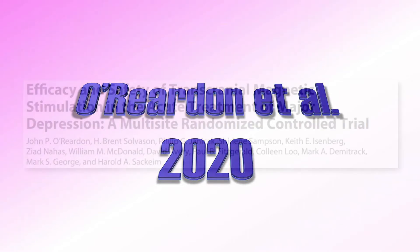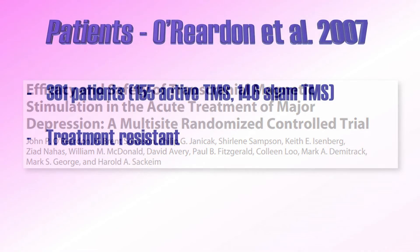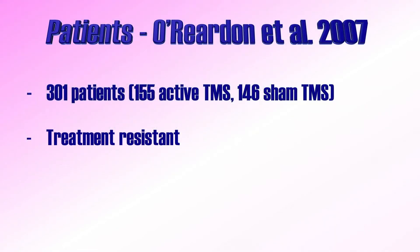Now let's discuss the paper by O'Riordan and colleagues from 2007. This research paper describes a multicenter randomized controlled trial conducted in locations across the United States, Canada, and Australia. The total sample consisted of 301 patients with major depressive disorder. Of these patients, 155 received active TMS therapy, whereas 146 received a placebo — a so-called sham TMS. It should be pointed out that compared to other studies, this is a very large sample size.